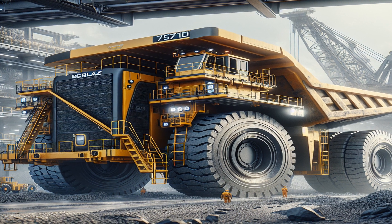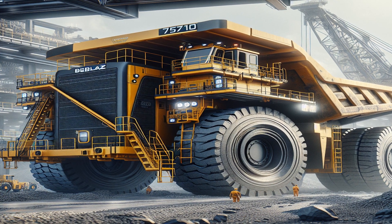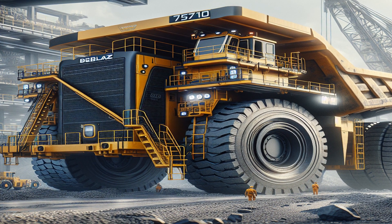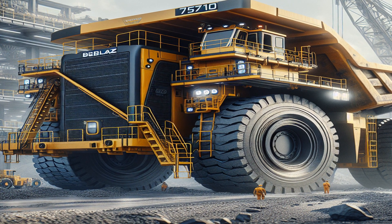Discover the impressive features and capabilities of the Belaz 75710, the world's largest mining truck. From its enormous size to its incredible payload capacity, this video explores the unique attributes that make the Belaz 75710 a marvel of modern engineering.